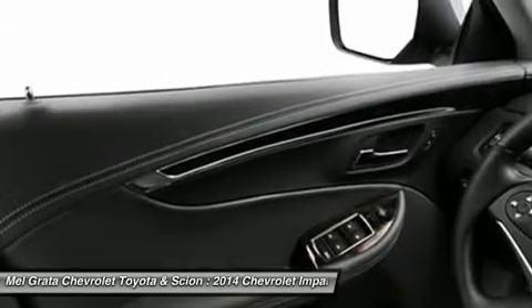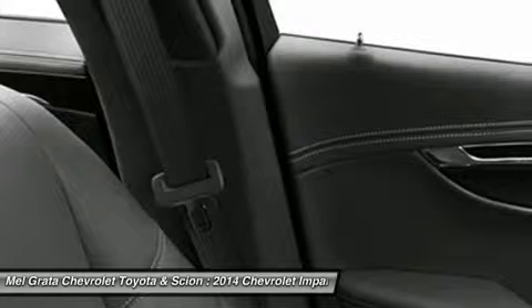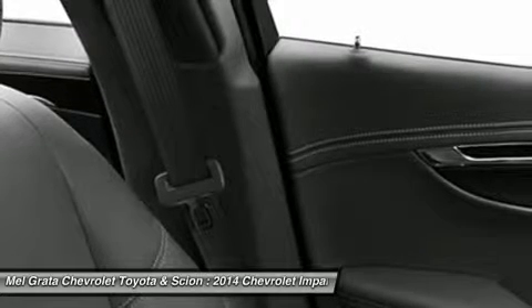And with thoughtful design along with ingenuity, the 2014 Impala is spacious and comfortable, offering ample room for five passengers.